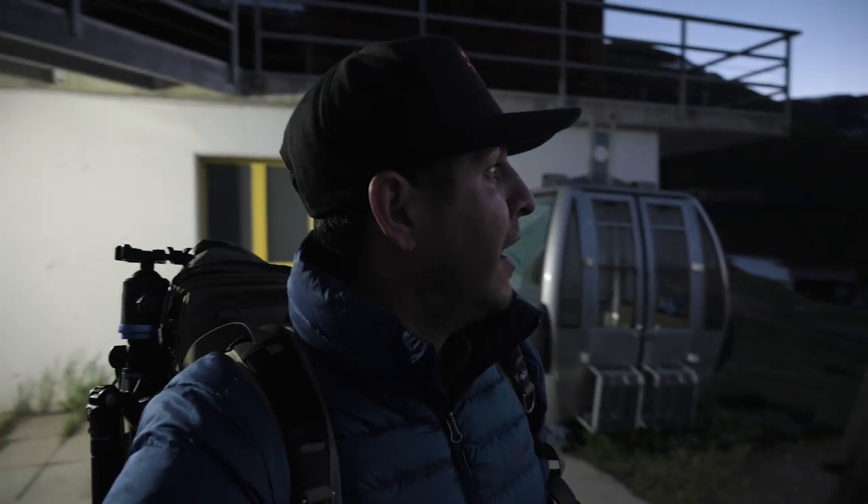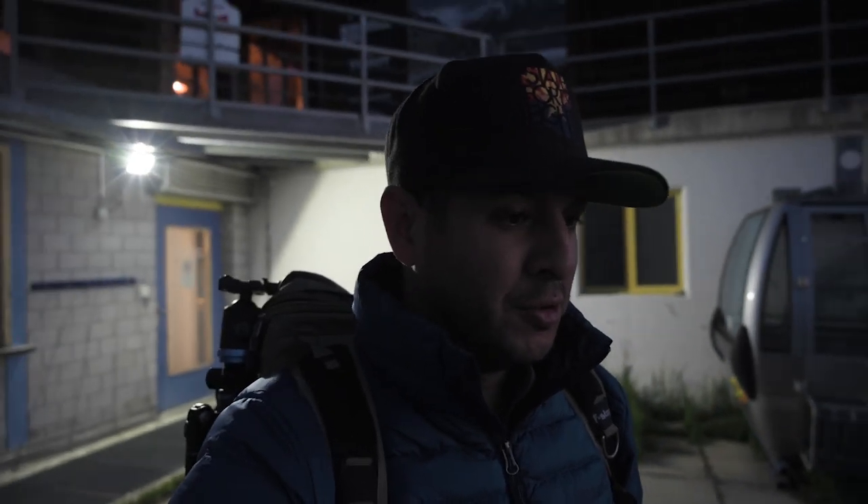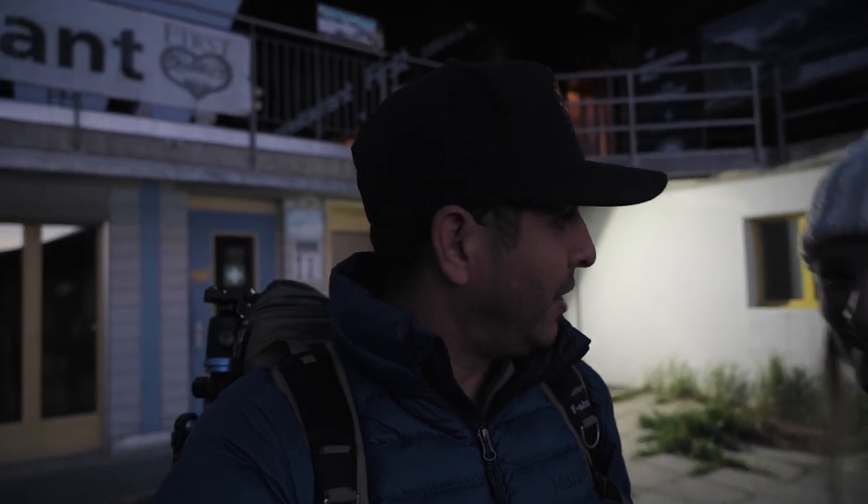First off, guten Morgen from beautiful Switzerland and a huge shout out to the staff here at Berggasthaus.